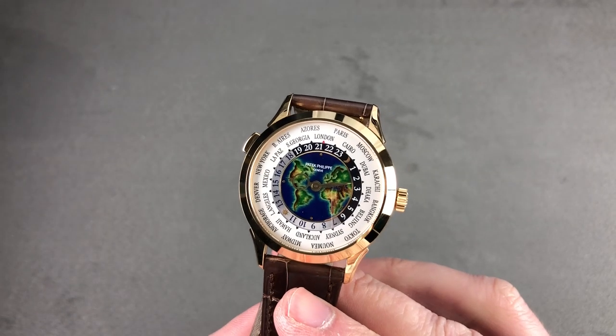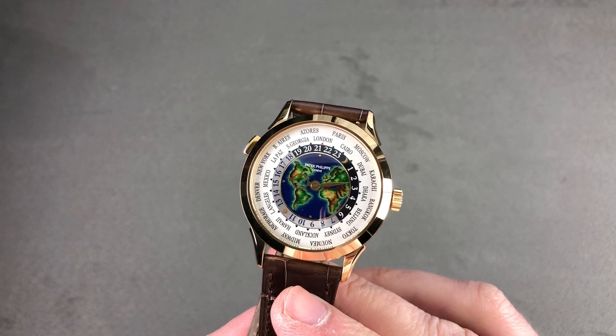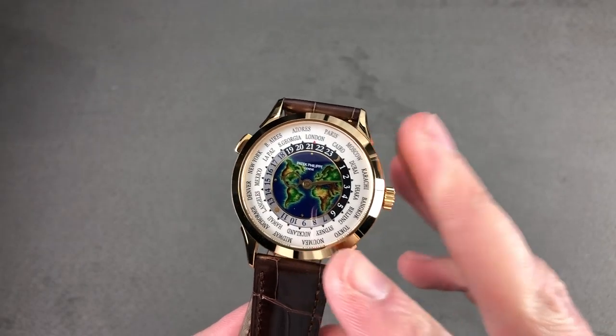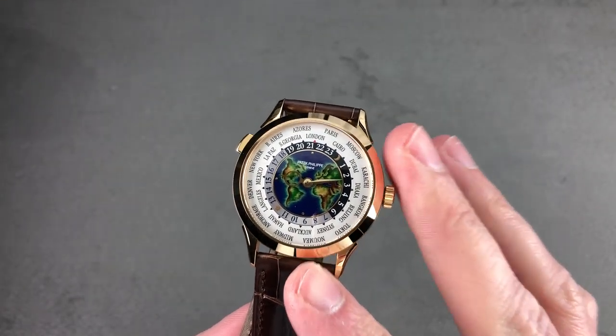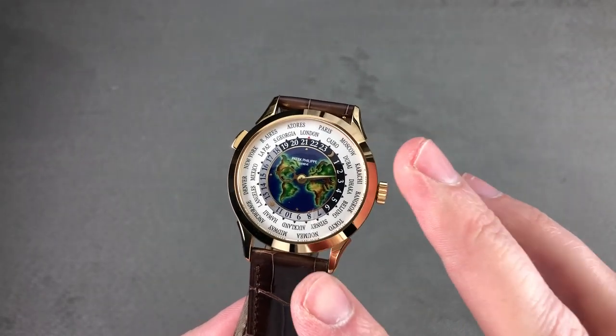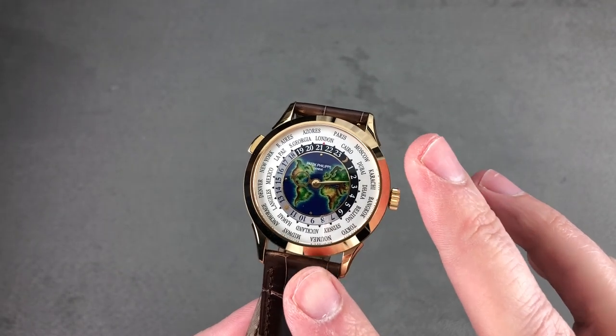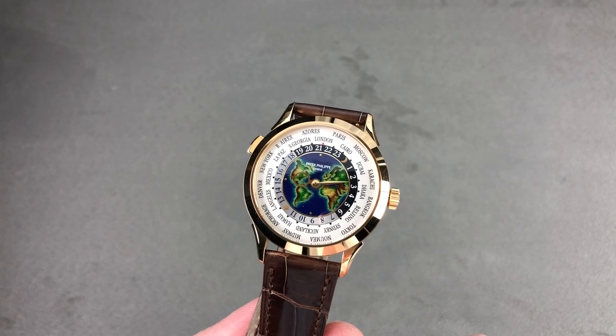Today we're discussing a 2019 launch, the Patek Philippe 5231J001 — the first of the Cloisonné enamel dial 5230 family. It succeeds the 5131. This is a model that in its basic form launched in 2016, but we didn't get the spectacular Cloisonné dial variant until last year.